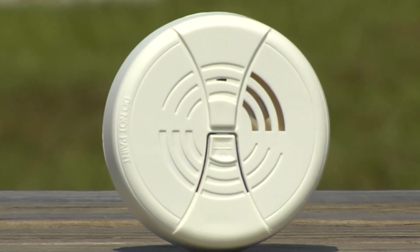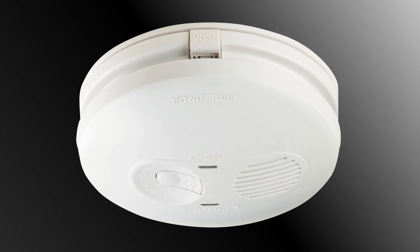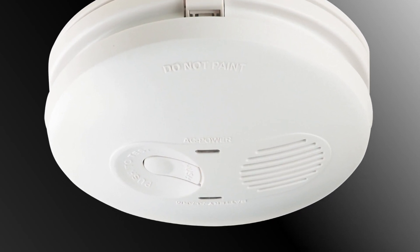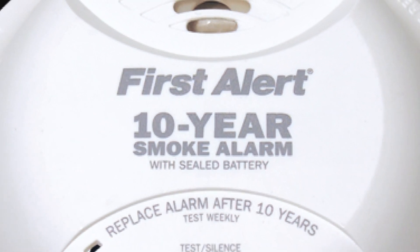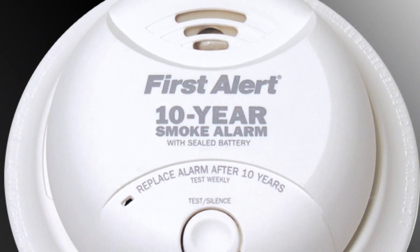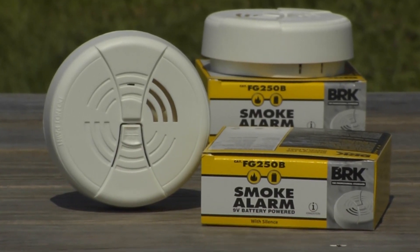How often do you test your smoke detectors? You can still buy ones that take a 9-volt battery, and changing the battery when you set the clocks back is an excellent reminder. Writing the installation date on the battery with a Sharpie is a helpful tip. For a few dollars more, you can buy a 10-year smoke detector with an internally sealed battery guaranteed for 10 years — a good choice for long-term homeowners. Newer homes have smoke detectors hardwired with a battery backup.